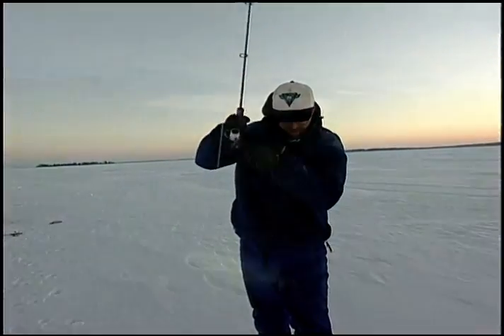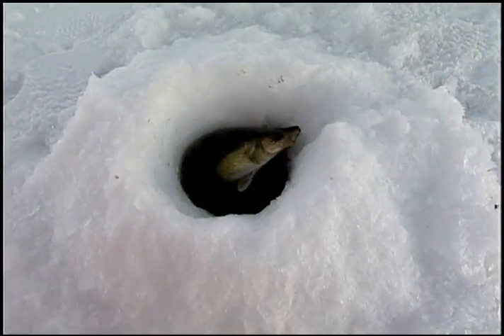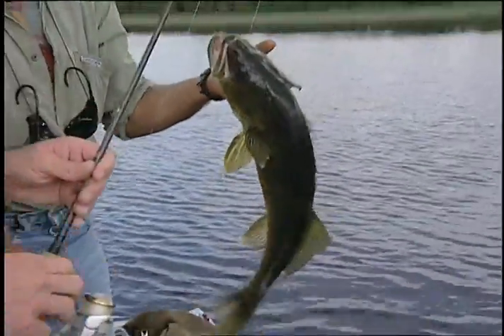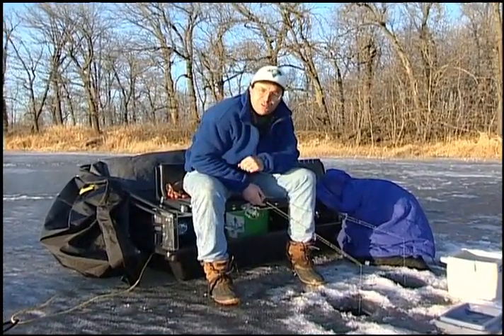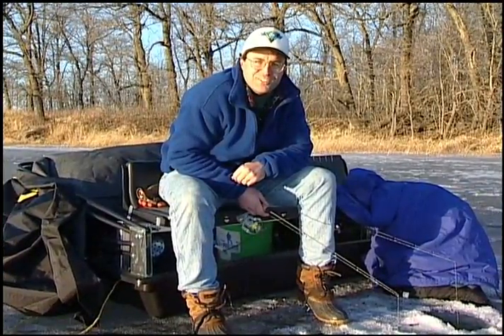Walleyes are truly a fish for all seasons and hold a special place in the hearts of anglers across the country. The waters in which they thrive offer a variety of angling opportunities and effective techniques. We hope you learned a few presentations that will make your time on the water more productive. No matter how you fish them, walleyes are a heck of a lot of fun to catch — and there's nothing better than a frying pan either. We hope you enjoyed this edition of the Complete Angler video series.